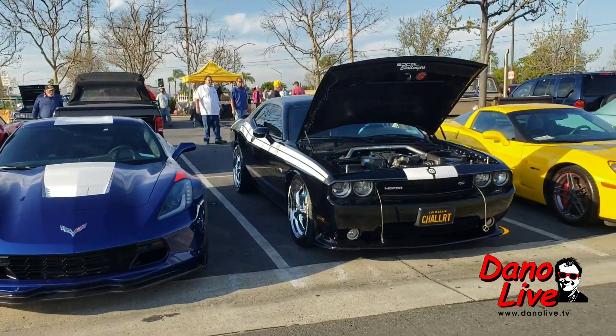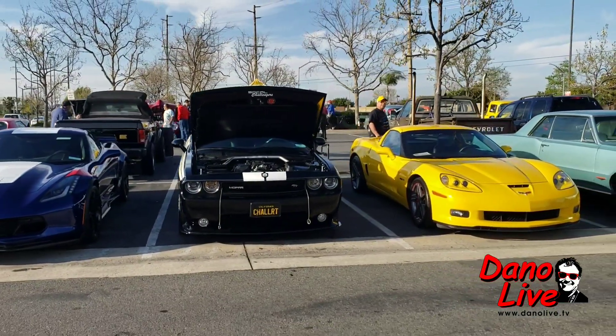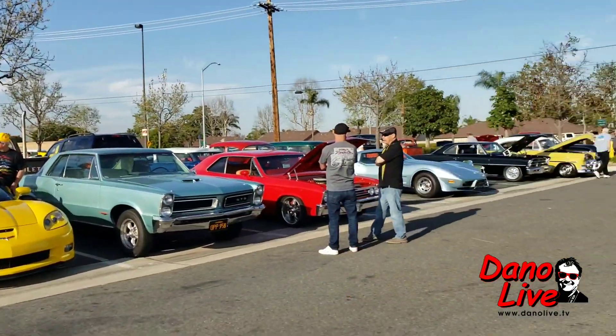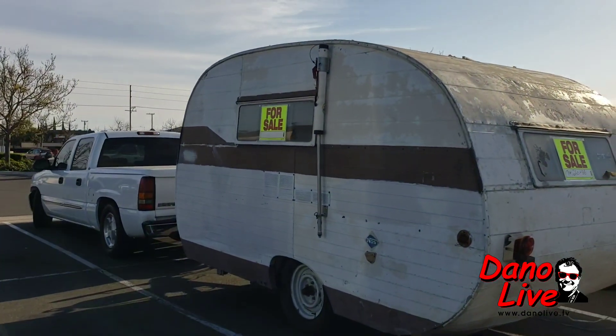Corvette — modern day muscle car, Challenger. Another Corvette — it's kind of the bookends to the Challengers, protecting against unwanted foes. Look at this here — vintage trailer that you can pull along, for sale.